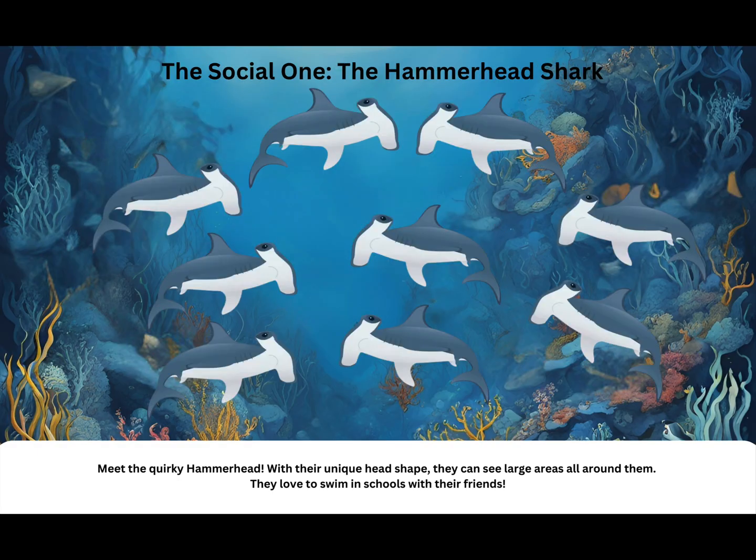The social one: the hammerhead shark. Meet the quirky hammerhead. With their unique head shape, they can see large areas all around them. They love to swim in schools with their friends.